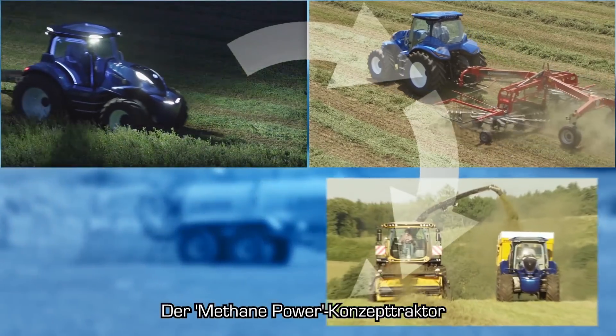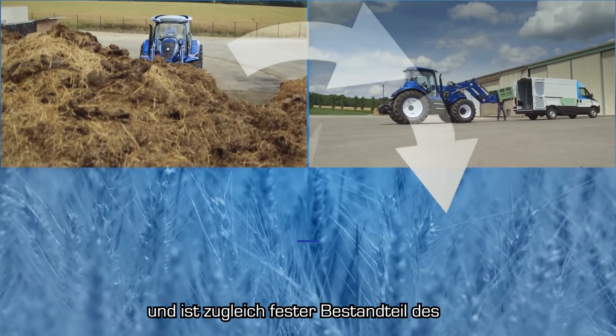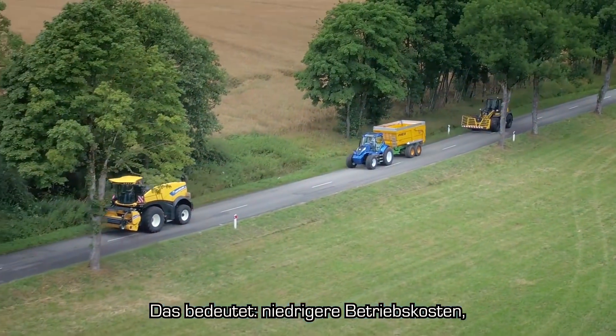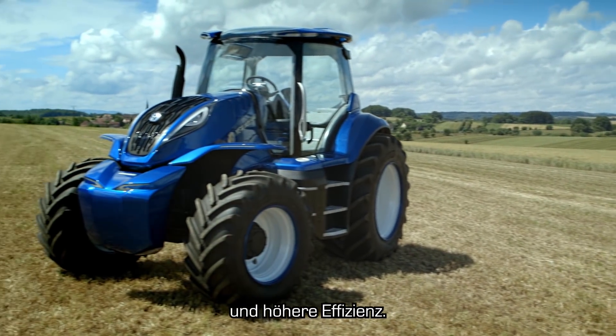The concept methane power does everything that's needed on a busy farm. At the same time, it's an integral part of the energy-independent farm system. This means lower running costs, reduced emissions, greater ease of use and improved efficiency.